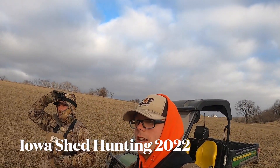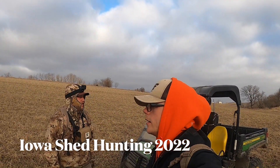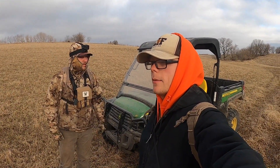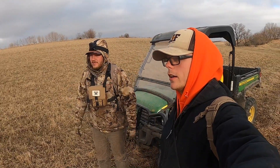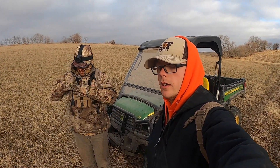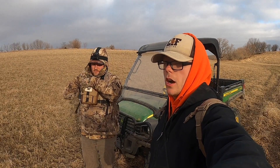Hey guys, it's March 26th. Jacob and I are in Northeast Iowa today. We're up at my grandma's and I got permission on about 4,200 acres. Obviously not going to be able to walk all that today, but it's nice and cold and windy. It's actually snowing right now, so that's perfect. We're going to go to some of the main areas we usually find sheds, even though this winter has been a little different. We're still going to check some of these core areas that we know.